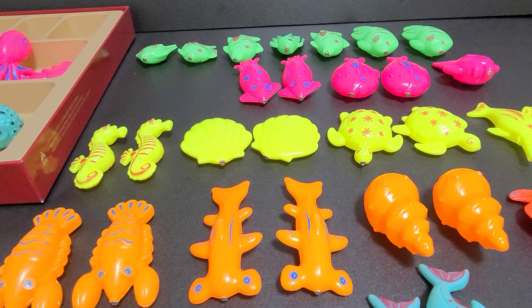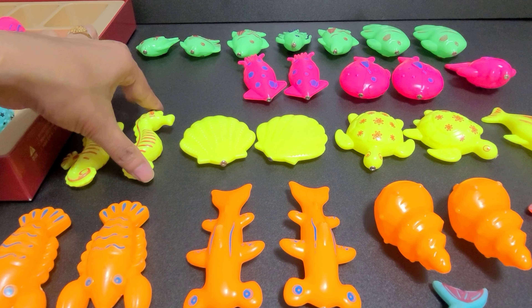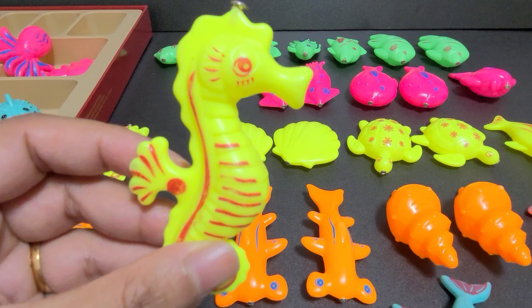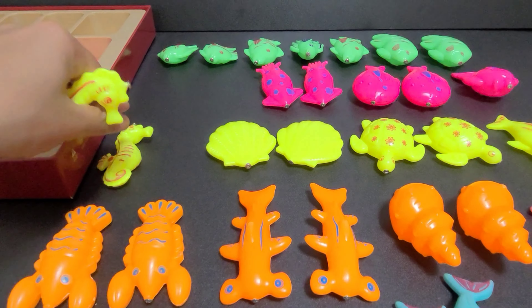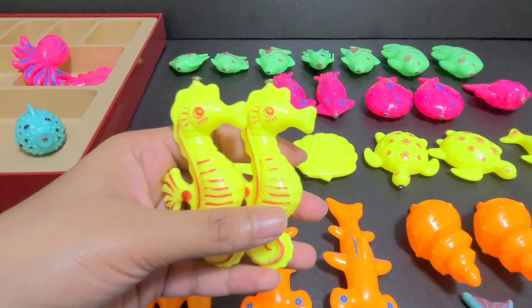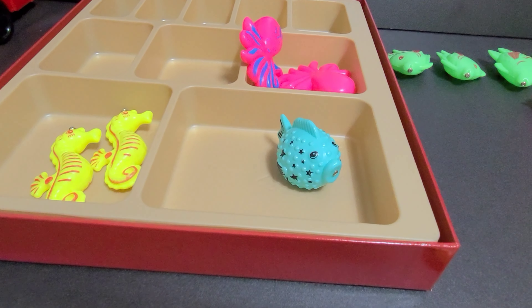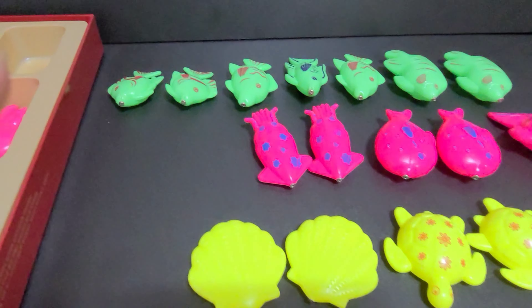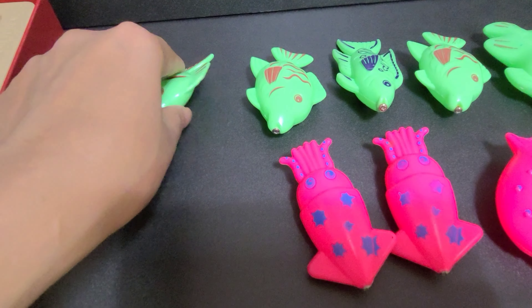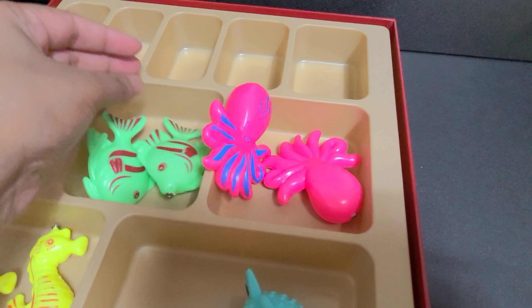Now let's move on to the yellow fish. Which fish is this? This is a sea horse. We have two sea horses. Let's put them here. And here we have angel fish. Let's put them here.